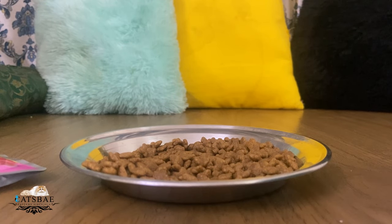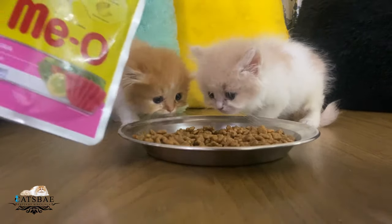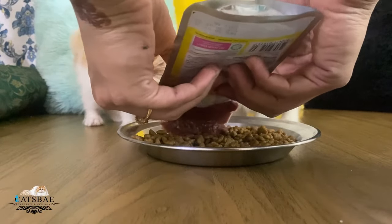As I told you earlier, I have given Meo ocean fish kitten dry food. Now I will add Meo tuna gravy on top of it. I had to mix it, but since it's just the first day, I am just adding the gravy for taste.